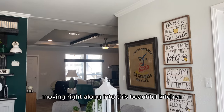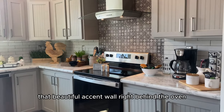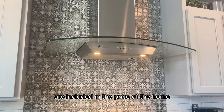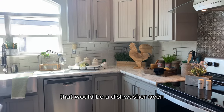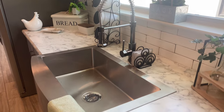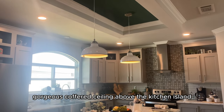Moving right along into this beautiful kitchen. So many gray accents — that beautiful accent wall right behind the oven is one of my favorites. All stainless steel Whirlpool appliances are included in the price of the home: a dishwasher, oven, refrigerator, and a built-in microwave in the kitchen island. There's also a gorgeous coffered ceiling above the kitchen island.